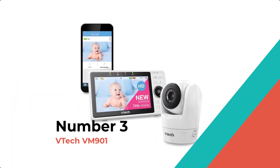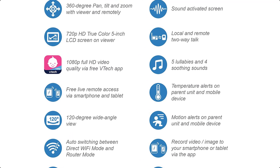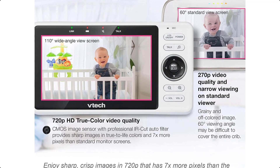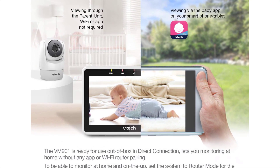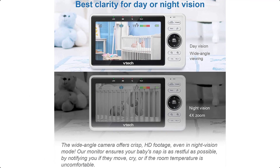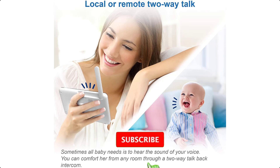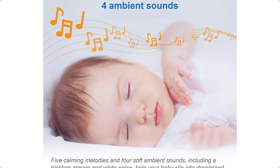Number 3: VTEC VM901. The VTEC VM901 Wi-Fi Remote Access Video Baby Monitor with 1080p Full HD Pan and Tilt Camera allows you to check in on your little one from virtually anywhere — at home or remotely on your smart device. It implements a state-of-the-art FHD 1080p CMOS visual sensor and an upgraded 720p display on the parent unit. The monitor system lets you enjoy watching your child in true color and wide-angle images under daylight and HD footage after dark. Plug-and-play, the camera and parent unit are configured for local monitoring out-of-box and can easily be set up to operate in router mode for remote access on iOS or Android via the free My VTEC Baby 1080p app.